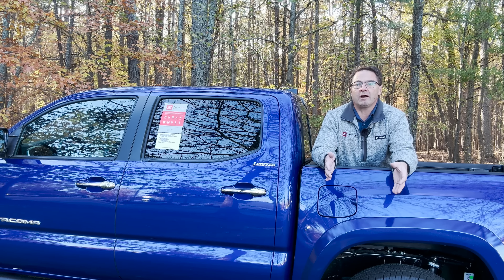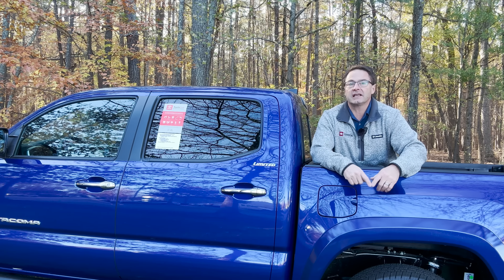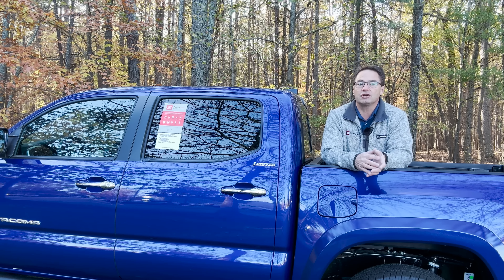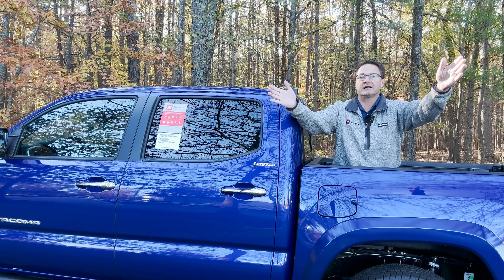All Tacomas have a fuel tank size of 21.1 gallons. This one, because it is the 4x4, is going to be 18 in the city, 22 on the highway, 20 combined. If you get the two-wheel drive, it bumps up a little bit: 19 in the city, 24 on the highway, 21 combined.